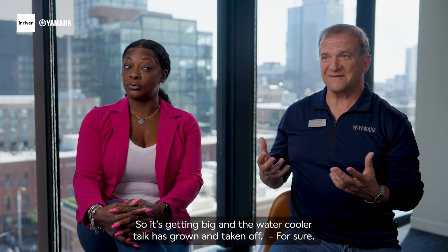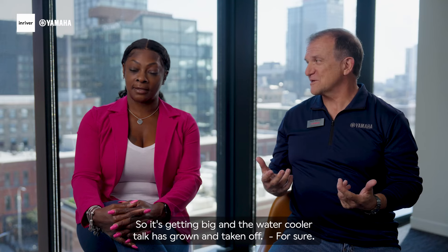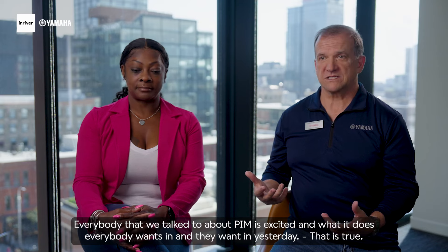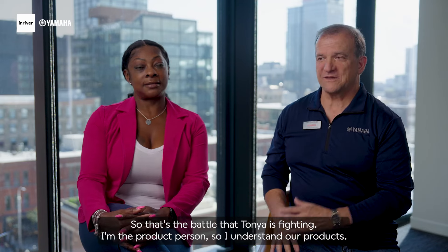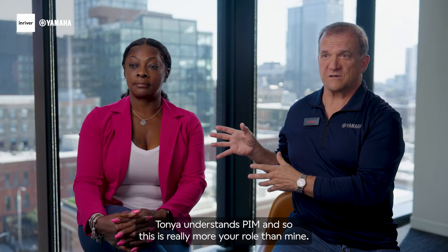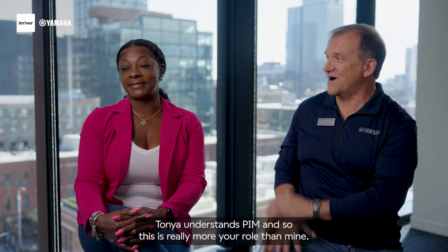So it's getting big and the water cooler talk has grown and taken off for sure. Everybody that we talk to about PIM and what it does, everybody wants in and they want in yesterday. So that's the battle that Tanya's fighting. I'm the product person, so I understand our products. Tanya understands PIM, and so this is really more her world than mine.